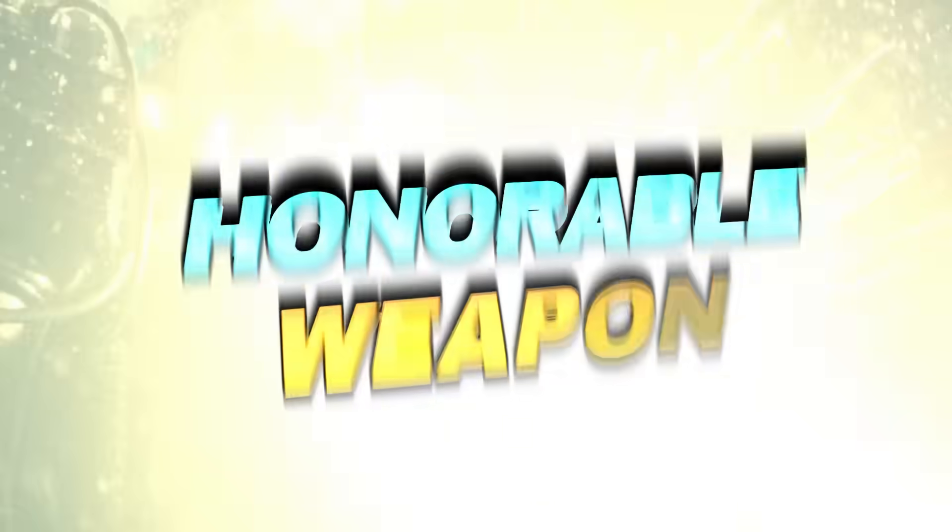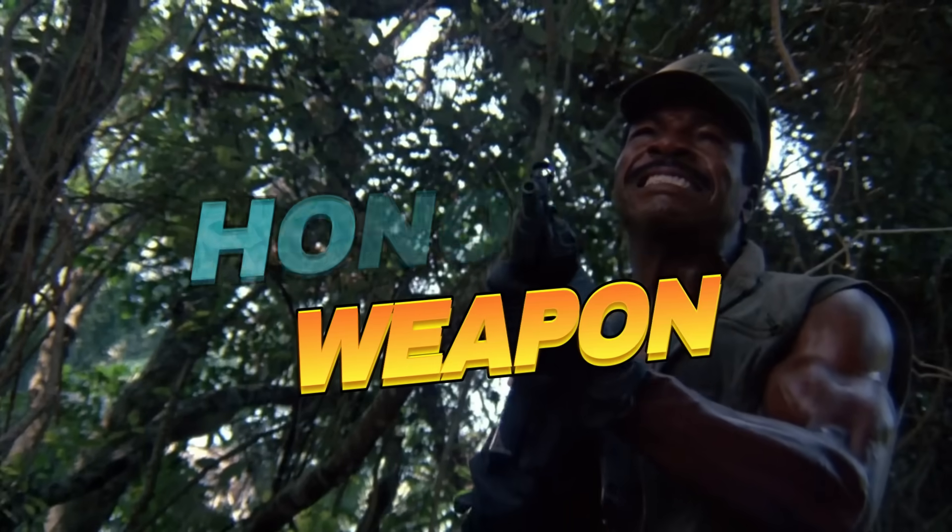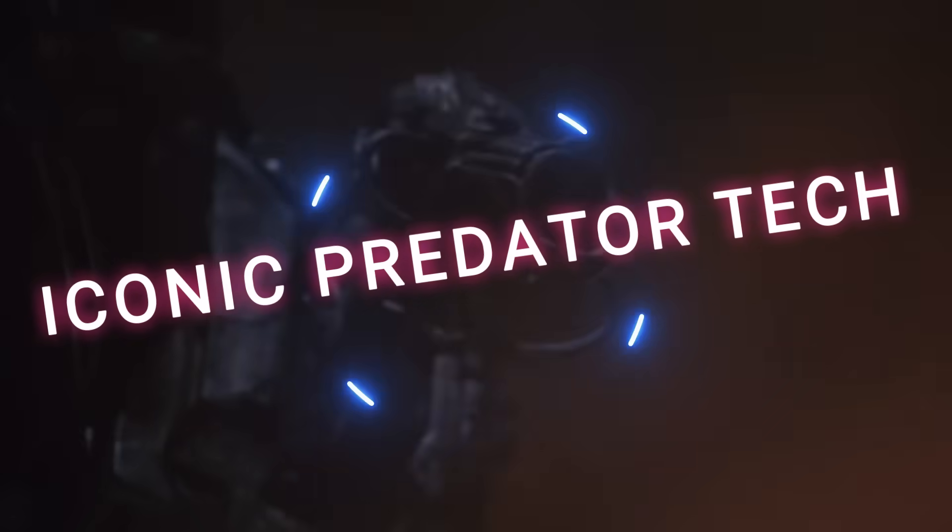And despite being so catastrophically destructive, Yautja still consider it the least honorable weapon. Hang in there as we take you through everything we know about this iconic Predator tech.